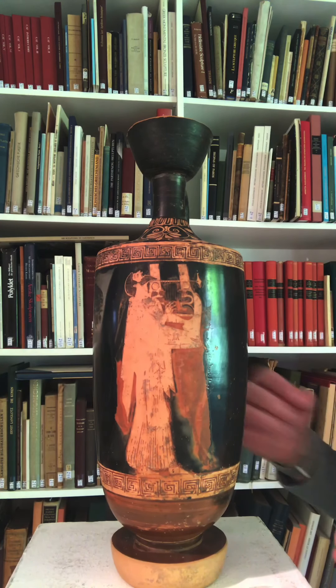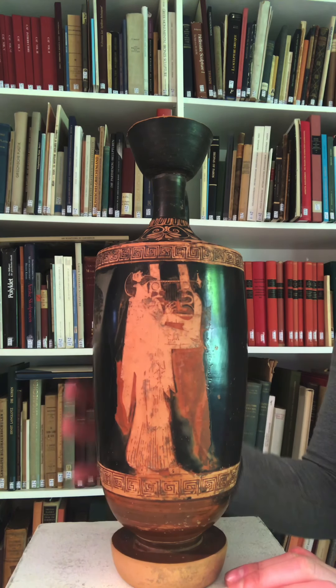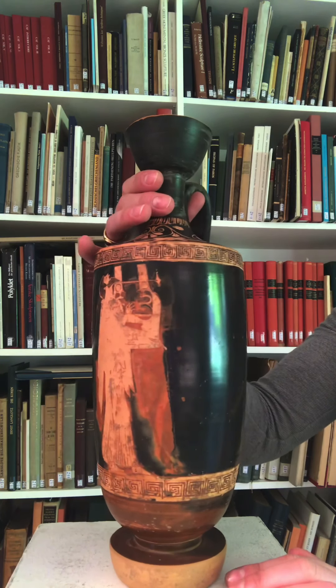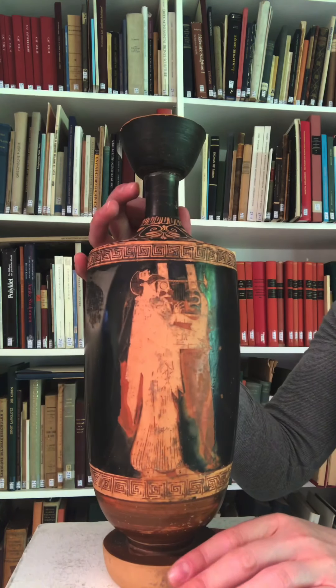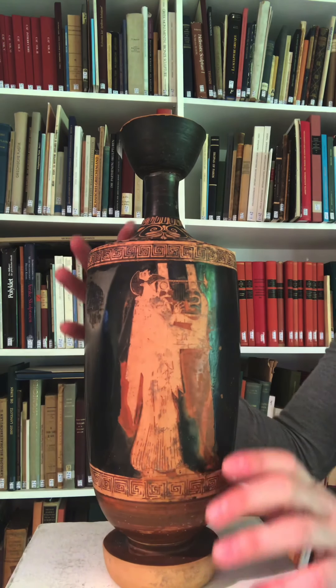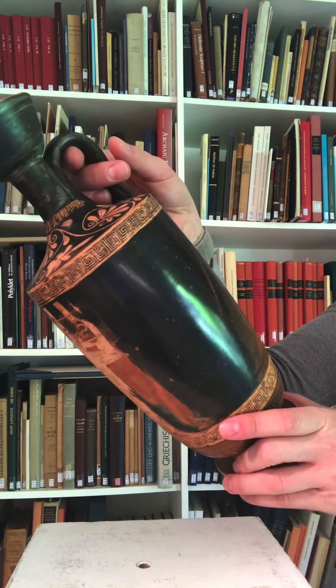The Brygos Painter was one of the most famous painters in early fifth century Athens, one of the real masters. The term Lekythos refers to the vase's shape. The Lekythos was made to contain precious oil, maybe for libation, and everything about it suits that function — very thick walls, nearly vertical, with a handle for pouring.